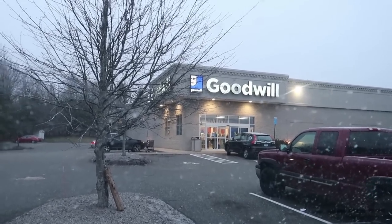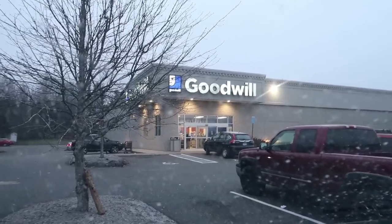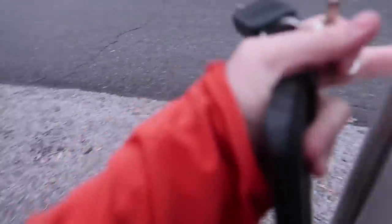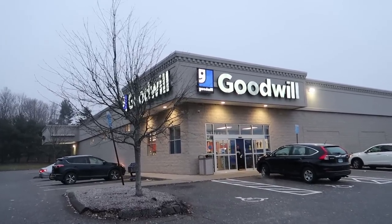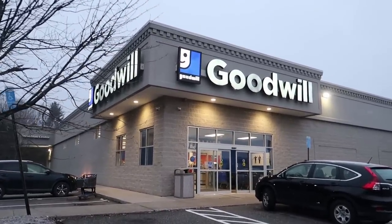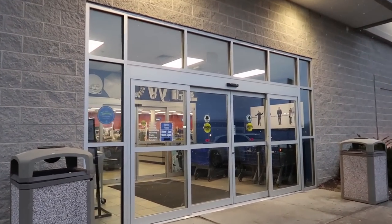We're going to do an impromptu Goodwill stop. I just dropped off my boxes at UPS and I figured let's swing by Goodwill. I mean, I was just here recently according to you guys, but the seven-day challenge that I uploaded was done weeks ago, so I actually haven't been here in a little while. It's really, really cold out here, so let's get inside and see if we find anything good.